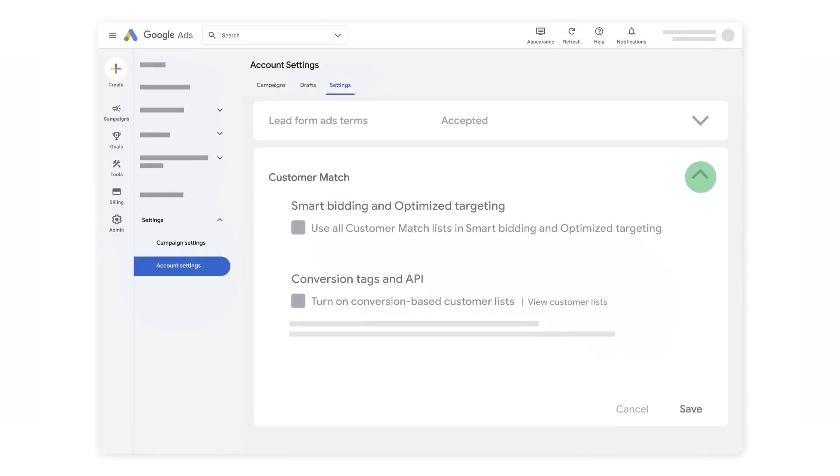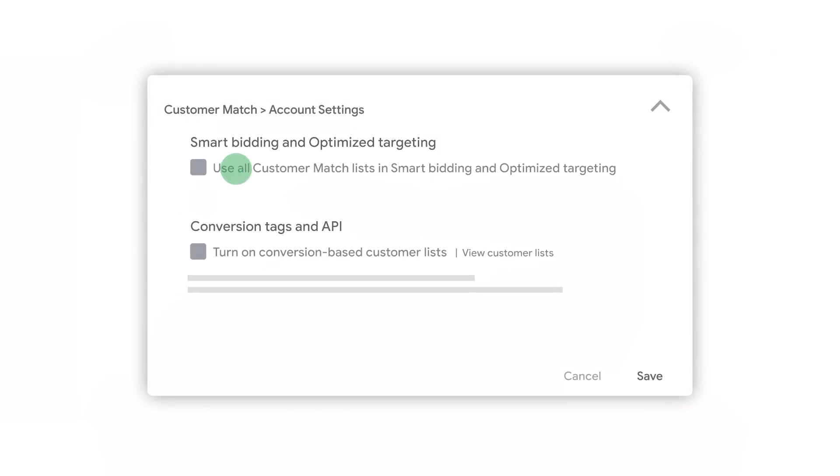We're also making it easy to generate conversion-based audience lists. This simplifies the way your first-party data can be activated. Creating audiences using Customer Match is now as quick as checking a box in your account settings.